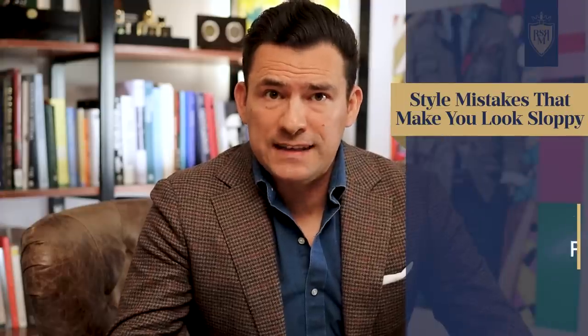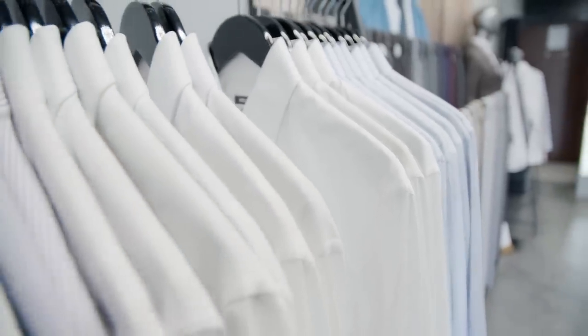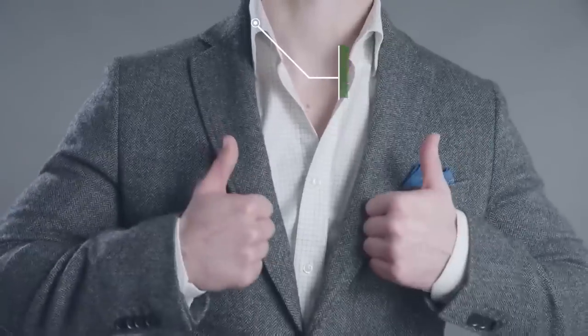The next style mistake you want to fix is that floppy flat collar that keeps sliding underneath your jacket and has no life to it. You could go out and buy all new shirts with better front plackets and better collars, or you could look at today's sponsor Slick Collar and fix the existing shirts in your wardrobe with this one unique insert to strengthen that collar and make it look good.